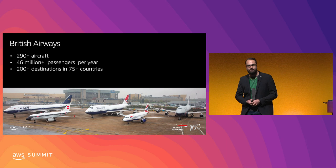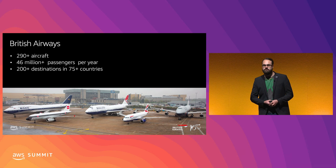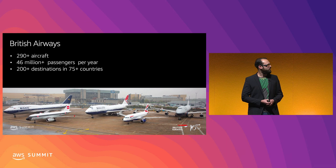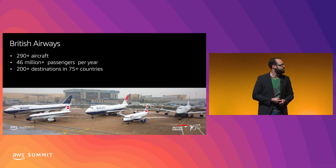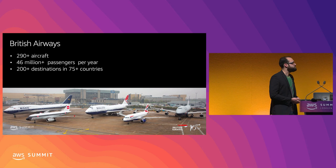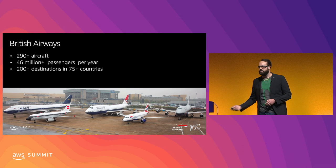Who are we? British Airways. Some of you might have used our services before. We fly around 290 aircraft and 46 million passengers per annum in about 200 destinations in 75 countries. BA is also celebrating their 100th anniversary this year. We picked up some of our retro liveries and painted some of those beautiful aircraft in historic colors. Those aircraft fly around the world and collect data for us.